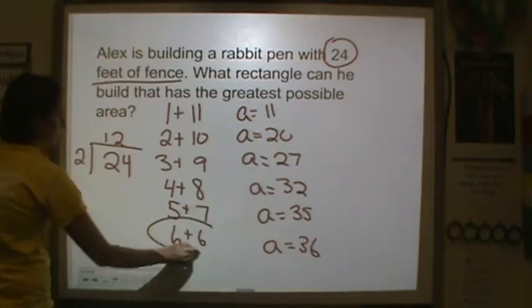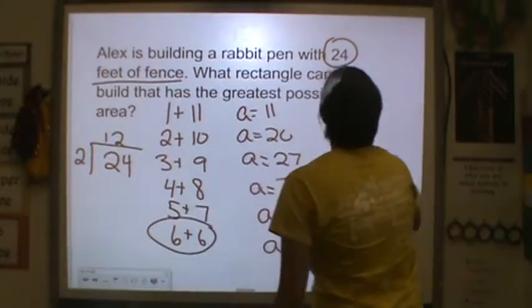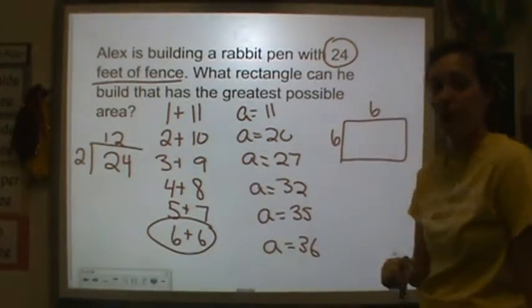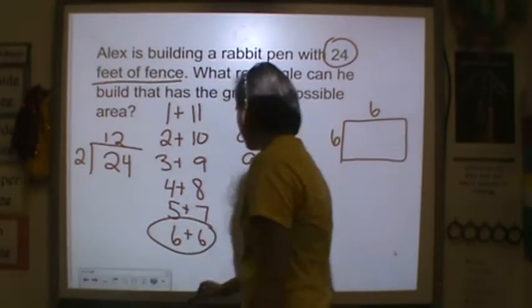So the best possible arrangement would be a 6 by 6 pen for Alex's rabbit to have the greatest possible area.